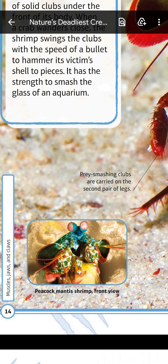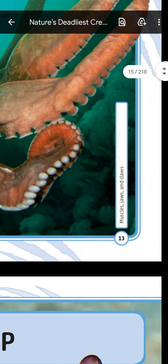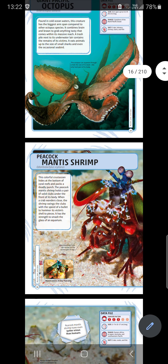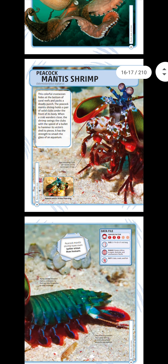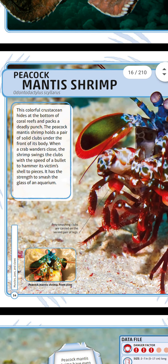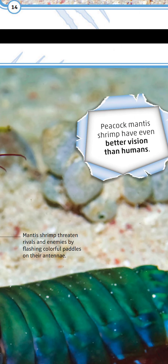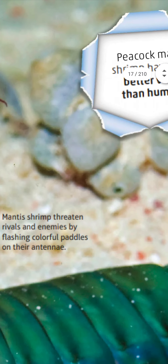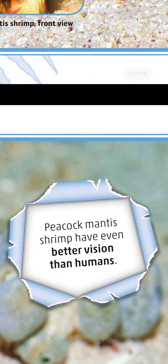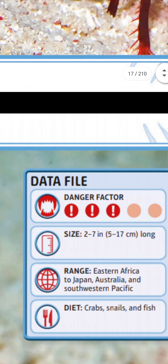This is the peacock mantis shrimp from the front view. The peacock mantis shrimp threatens rivals and enemies by flashing colorful paddles on its antennae. Peacock mantis shrimp even have better vision than humans!